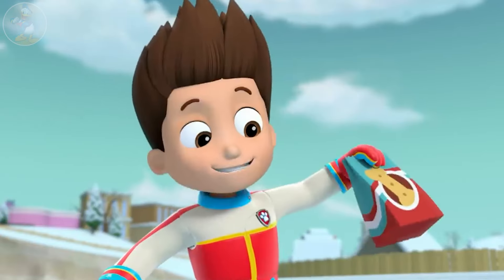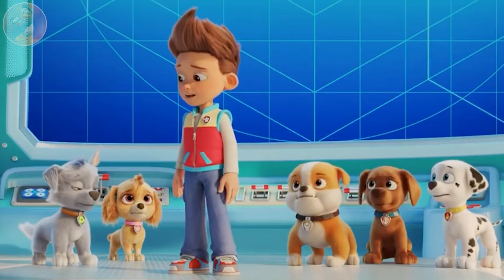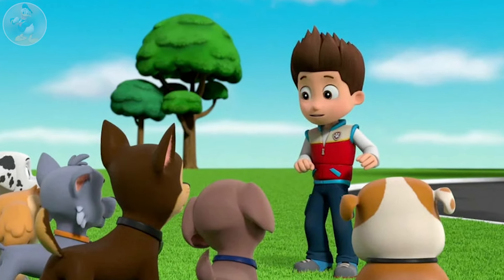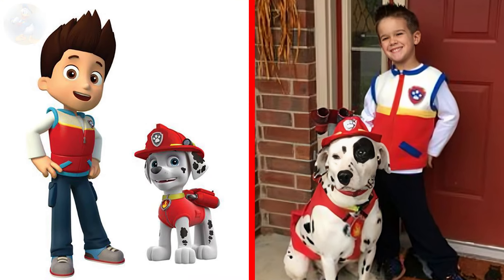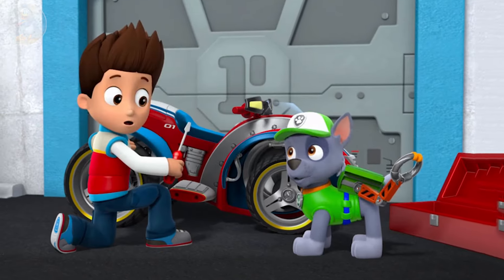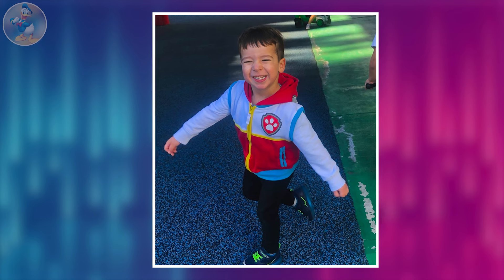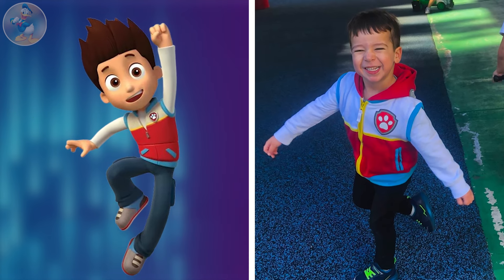Next one is Rider. Rider is the main protagonist of the TV series Paw Patrol. He is the first member and leader of the Paw Patrol. He is a ten-year-old boy. During an emergency, he calls and leads the pups on missions to help the citizens of Adventure Bay. Check out the main character of the series Rider in real life. They both look very similar in their same dress-up. It's just unbelievable. Rider coordinates rescue missions with his tech-savvy skills and innovative gadgets. His unwavering determination and love for his team make him an exceptional leader. See another real-life Rider with an extreme level of excitement. He looks very cute and lovable. His smile is mind-blowing.